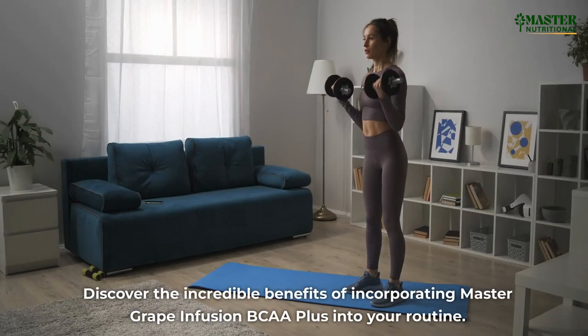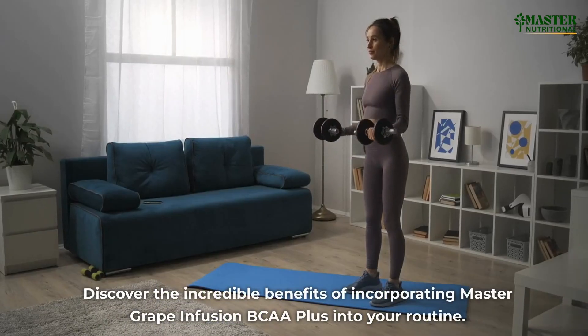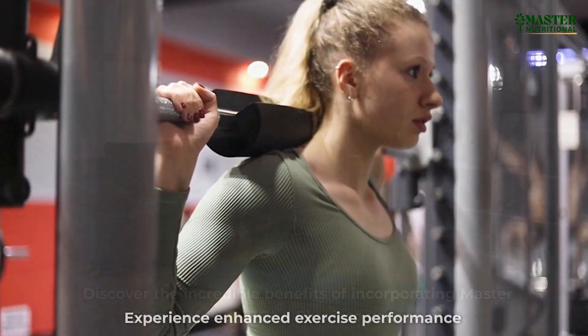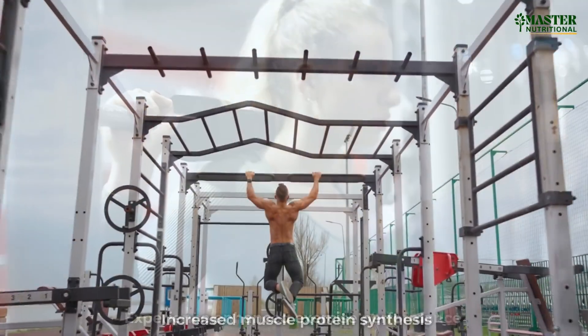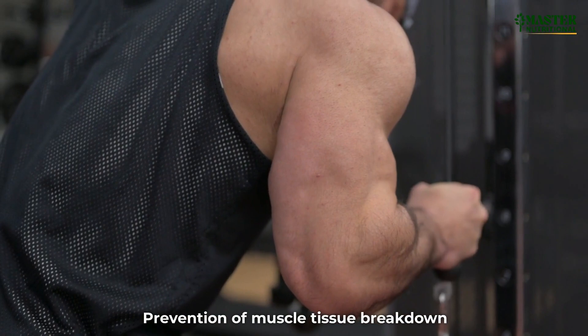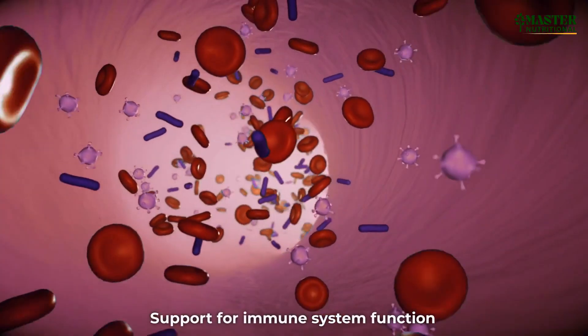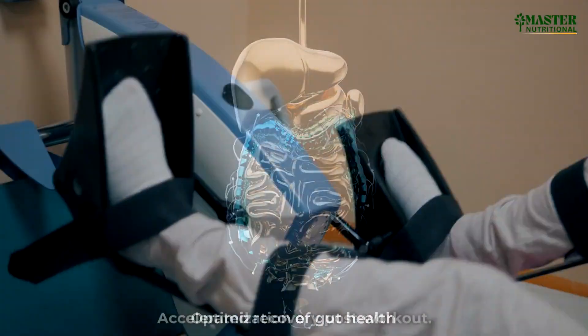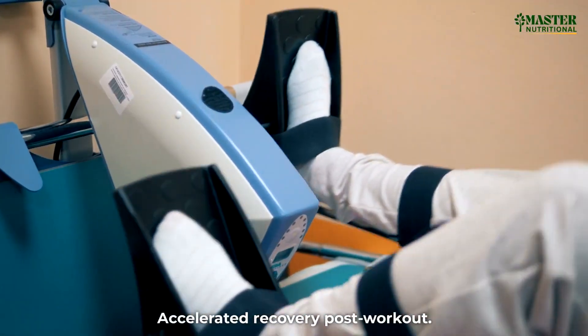Discover the incredible benefits of incorporating Master Grape Infusion BCAA Plus into your routine. Experience enhanced exercise performance, increased muscle protein synthesis, prevention of muscle tissue breakdown, support for immune system function, optimization of gut health, and accelerated recovery post-workout.